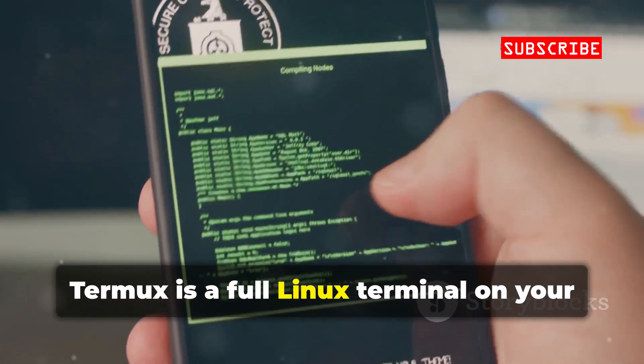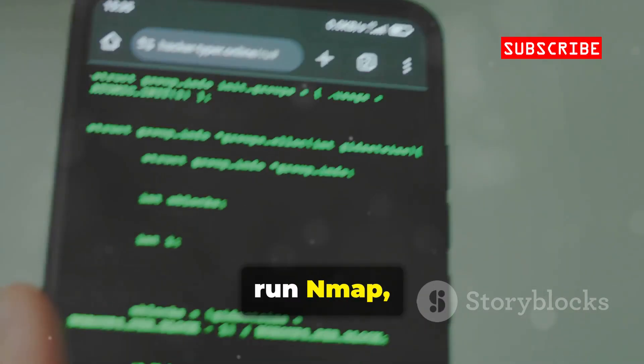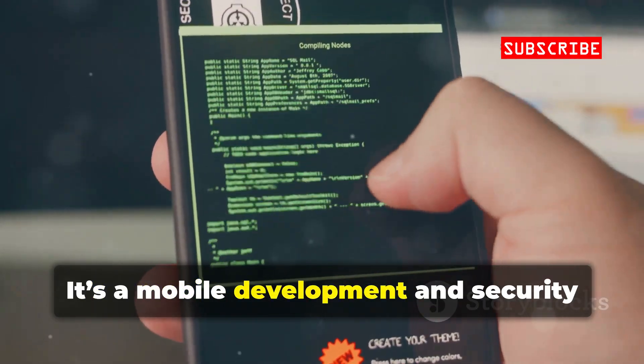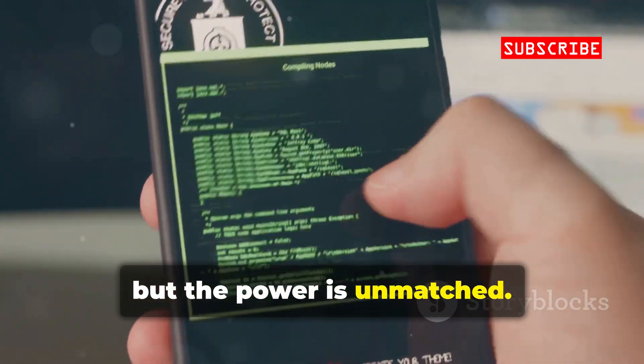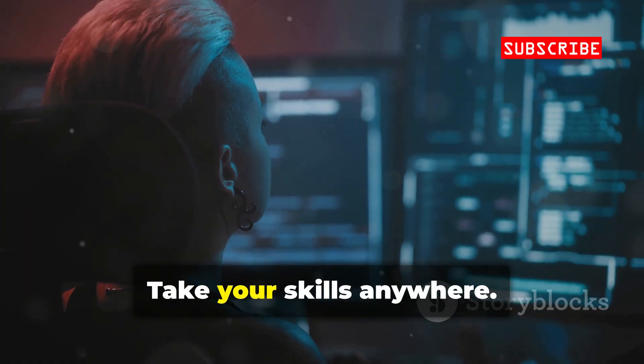Termux is a full Linux terminal on your phone — no root needed. Install programming languages, SSH into servers, run Nmap, Hydra, and even Metasploit. It's a mobile development and security workstation in your pocket. The learning curve is steep, but the power is unmatched. For coders and security pros, Termux is a game-changer. Take your skills anywhere.